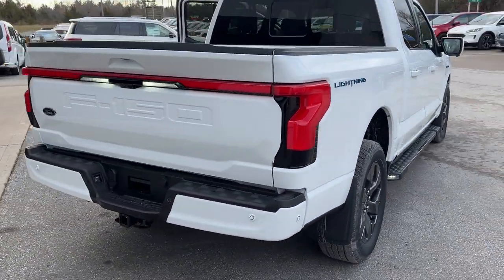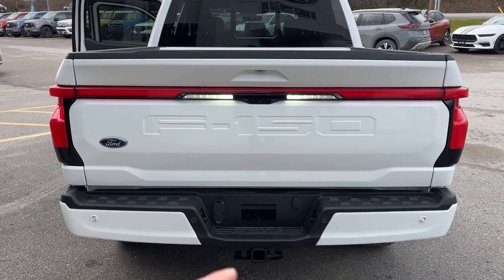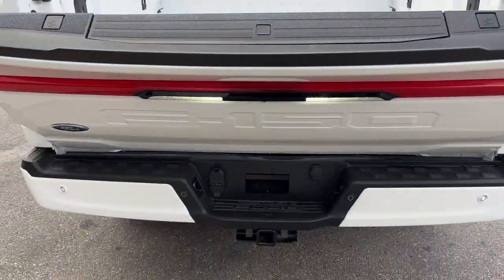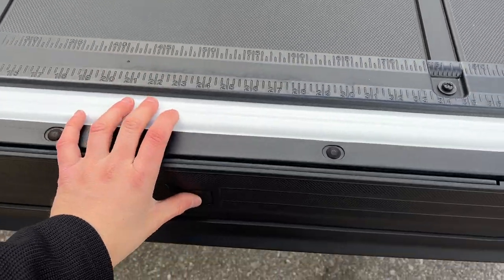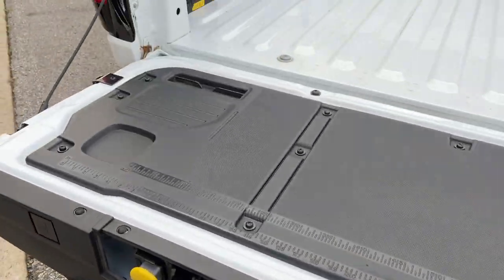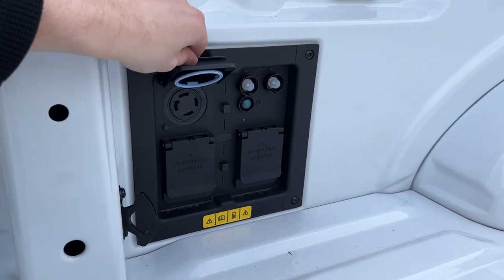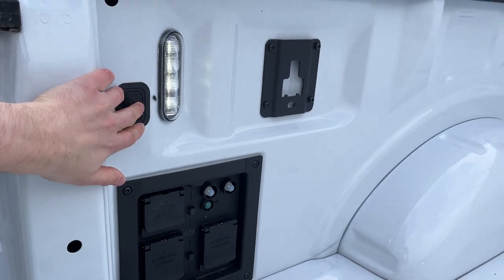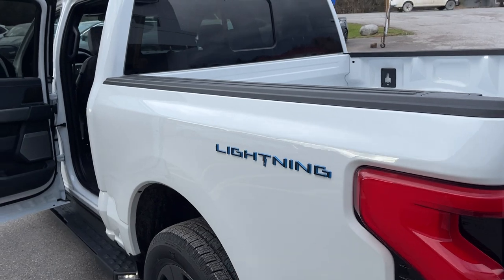Coming around back, you have reverse parking sensors and a light bar across the back. You also have the trailer tow package with an integrated brake controller. This vehicle has a rear view and 360 camera view, a work surface, a tailgate step inside the tailgate, 7.2 kilowatts of pro power back here for a total of 9.6 in the whole vehicle, LED bed lighting, and a power tailgate operable from the key fob.